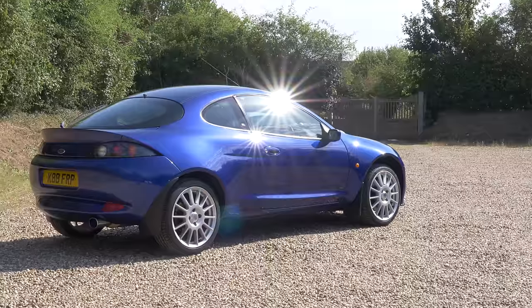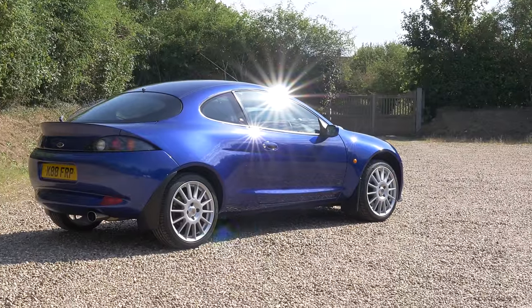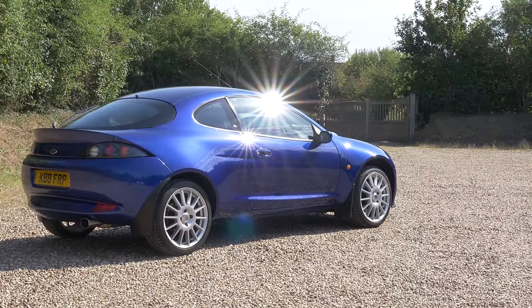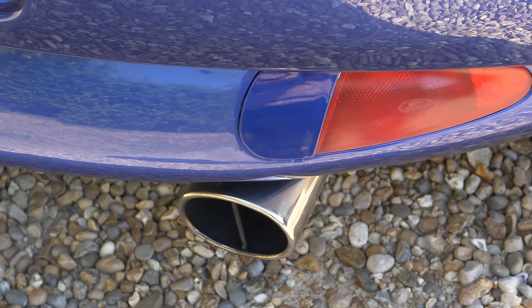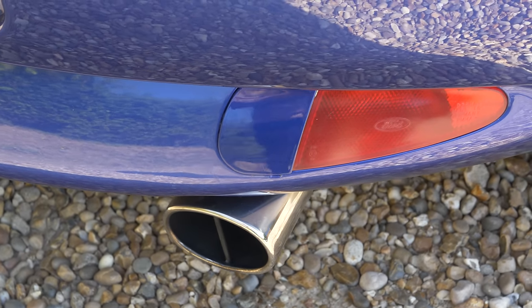Hello everybody, today I am driving for the first time a Ford Puma, but this is no ordinary Puma. This is the Ford Racing Puma. The regular car already has a very good claim to being a genuine cult vehicle, but the Racing Puma is an altogether different level of special.